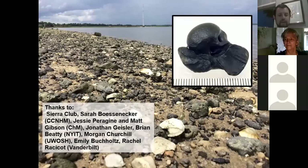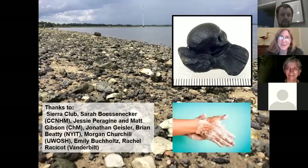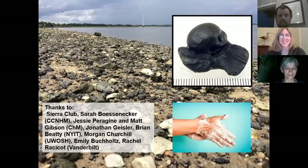Thanks a million to the Sierra Club, our collections manager Sarah Bosenecker, Jesse Perigini, and Matt Gibson over at Charleston Museum. Thanks to my co-authors on various projects: Jonathan Geisler, Brian Beatty, Morgan Churchill, Emily Buchholz, Rachel Racicot, and all of my wonderful students who I'll miss very much. I haven't been able to see them in person since March. Wash your hands — and thanks so much for listening. I think there's a Q&A session.